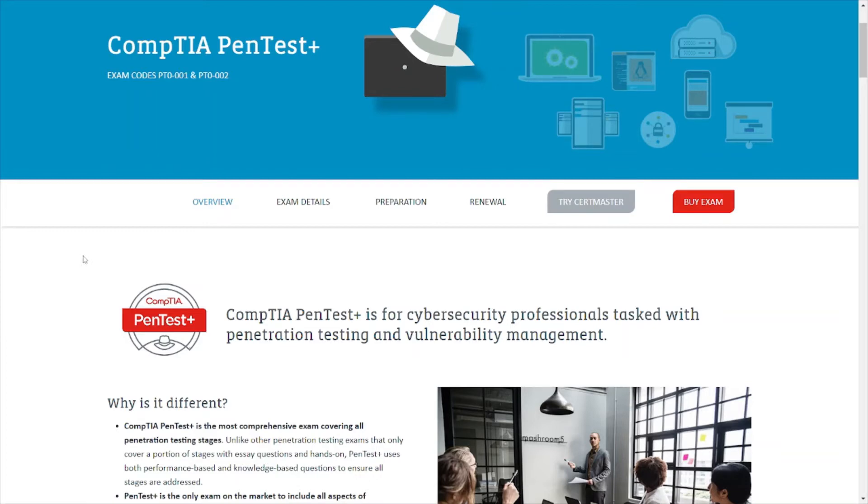CompTIA PenTest+ is for cybersecurity professionals tasked with penetration testing and vulnerability management. If you plan on getting into penetration testing or a red team type of career path, I would recommend looking into this certification to see if it fits your criteria and career goals. If it aligns, go ahead and test for it — I went and tested for it about a year ago.